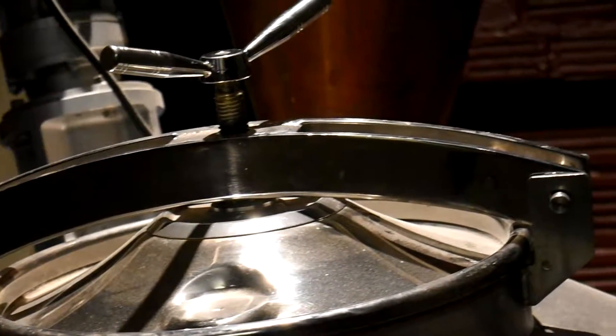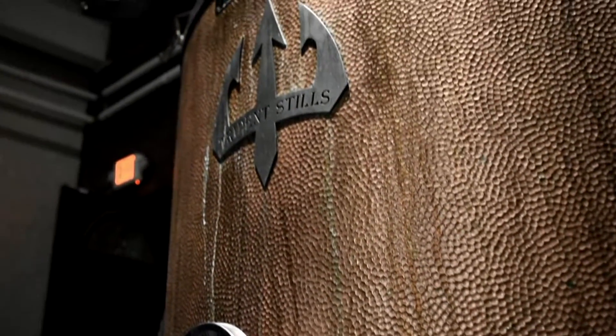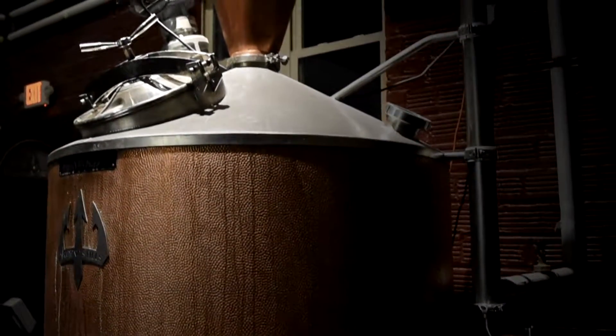We have a 300-gallon distilling operation. At the core is our 300-gallon American-made copper whiskey still. We had this still handmade for us by a craftsman in Maine.